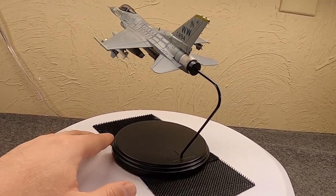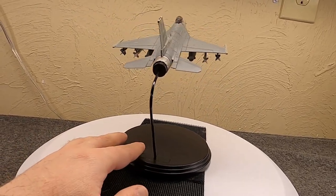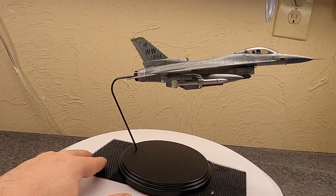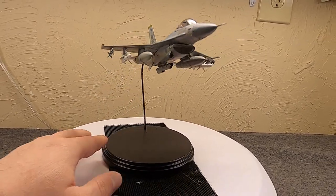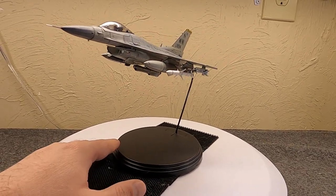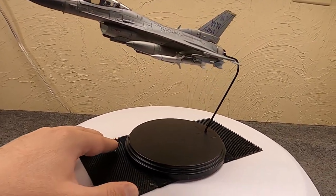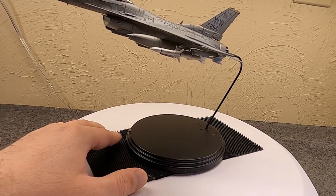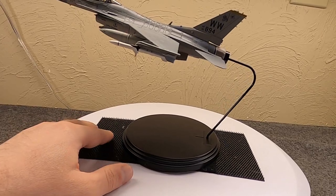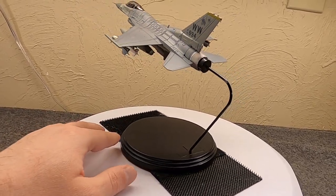The first F-16CJ was delivered to the Air Force in 1991, and the first ones were operationally ready by 1994. In 1996 they got a modest update - nothing major, but color displays in the cockpit and some video recording equipment was updated.